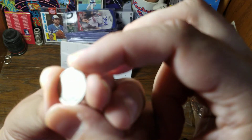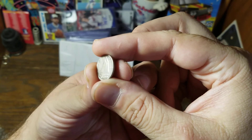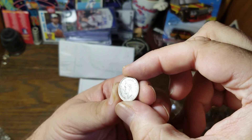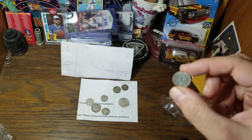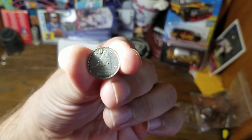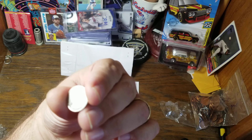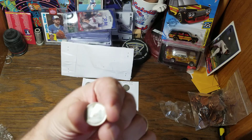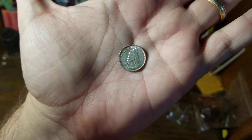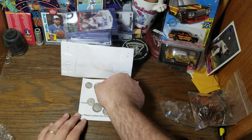First thing we see here is a Canadian dime — 1943, with George VI on it. That is not one of the better coins out of the lot, but I knew about that. We've got another one right here, this is our second coin. It looks like it's got some tape on it. This one seems to be dated 1937, another one with George VI on it.